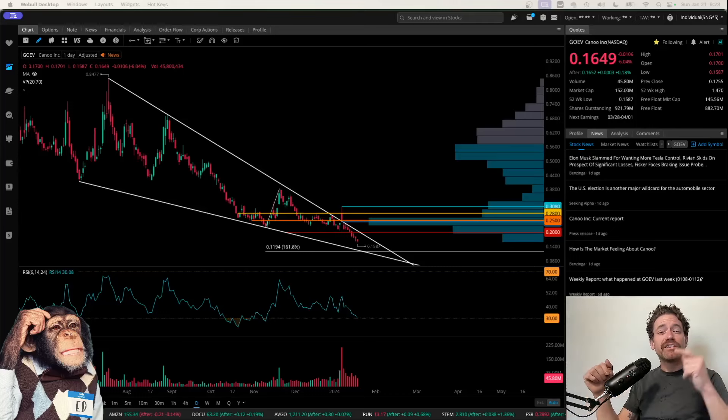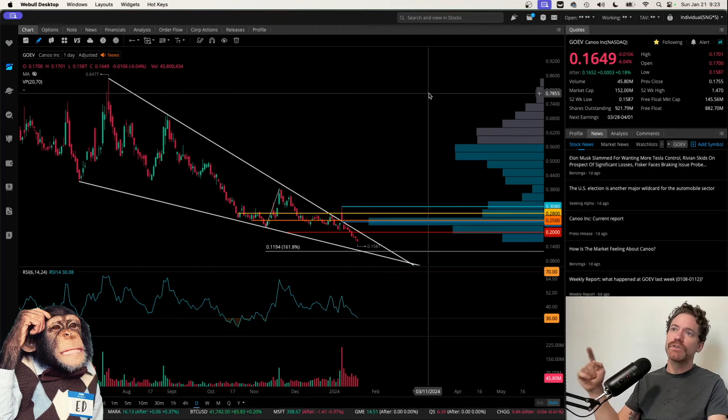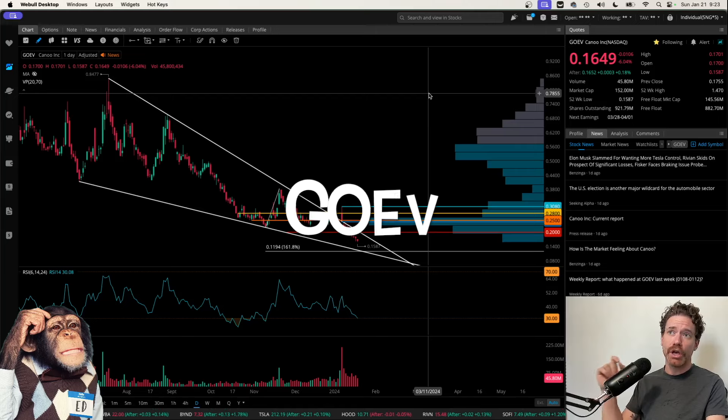Hey, what's up? Welcome to Degen Ed — that's degenerative education, meaning none of this is financial advice. Just me looking at charts, like the chart behind me, which is of Canoe, ticker symbol G-O-E-V.